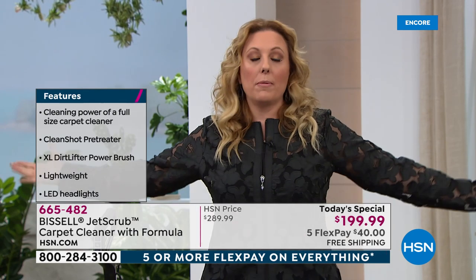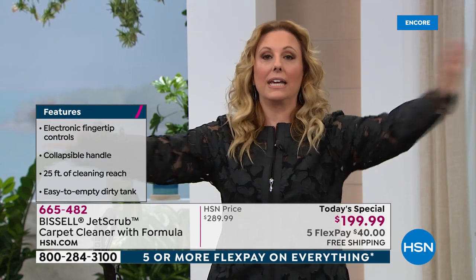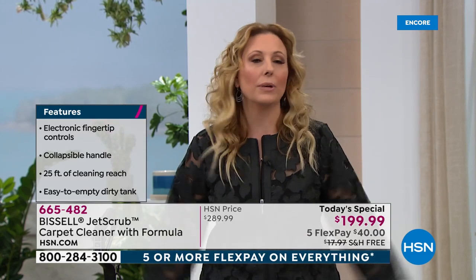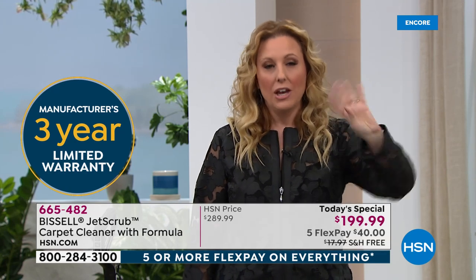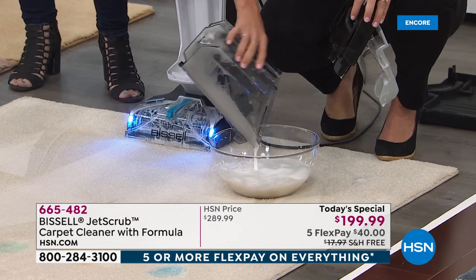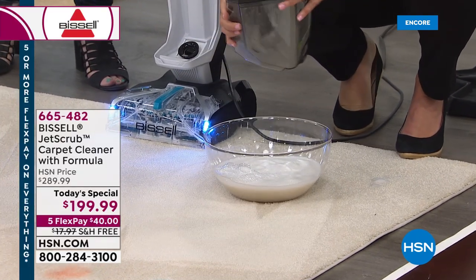If you hire a professional carpet cleaner, they charge at least $100 a room, come with giant fans, and everyone has to evacuate the house. That's not real life. Real life is a pet accident or red wine on your new white carpet. This Jet Scrub is exclusively at HSN with a three-year warranty — not 90 days, not one year, but three years — and we're pricing it almost $100 less than anywhere else.